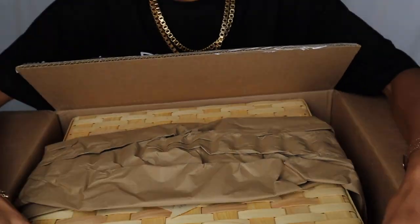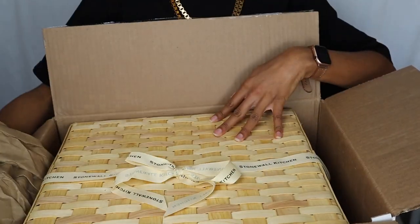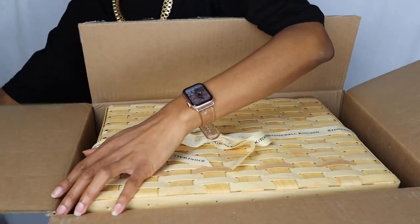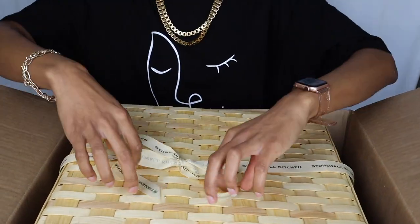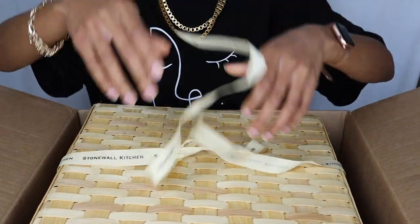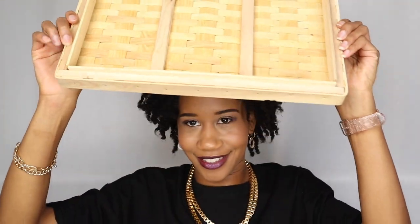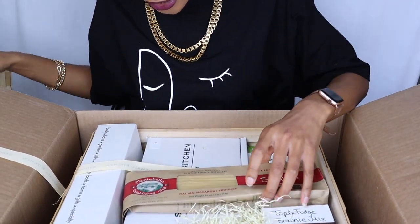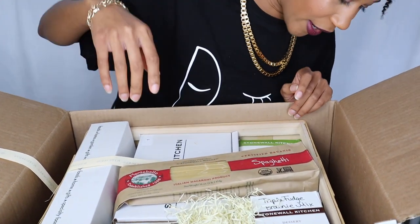Okay, this is a little exciting - there's a basket in here. Oh, this is really cute! Okay, let's open it. There's a little ribbon that I have to untie. Oh this is so cute, where is this from? I did not order this. I wonder if there's like a card or something in here.